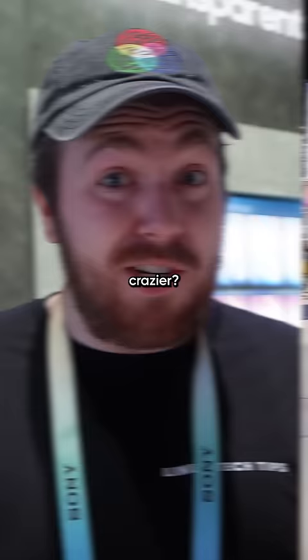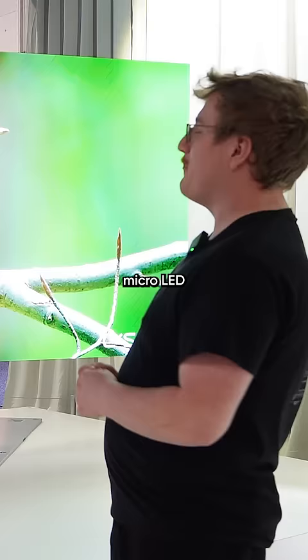But you know what's even crazier? This is the CCN1, a 137-inch micro LED display that folds. It freaking folds, man!